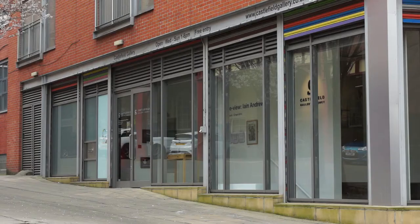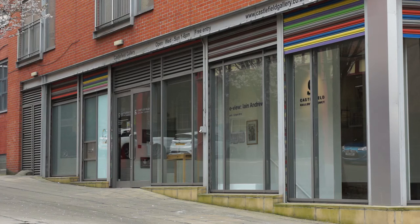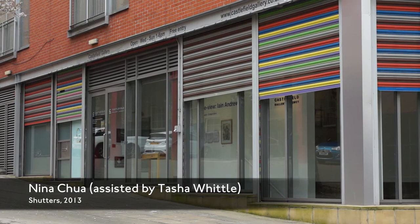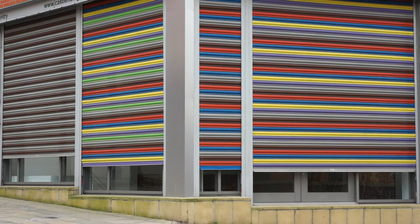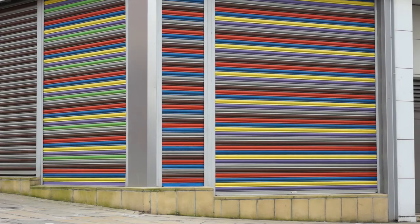Castlefield Gallery is 30 this year. Over the next 12 months we're going into what we call an intergenerational programme, capturing the spirit of the last 30 years and looking at how different generations of artists can influence and support the development of emerging artists. It's not one way — when artists talk to other artists, the more experienced ones learn a lot from the emerging as well. The gallery was built on artists having a go.